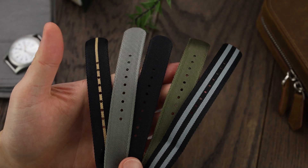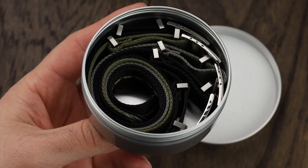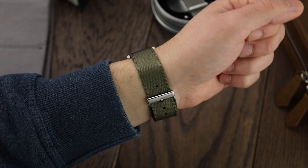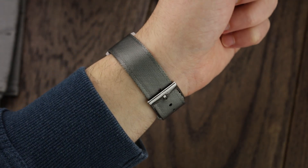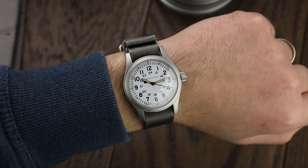Starting off with this set of 5 WatchGecko signature nylon watch straps, which come in a recyclable aluminium tin. The signature watch strap is the perfect blend of comfort and strength. The 1.25mm thick nylon has a subtle shine and is very supple, which makes it exceptionally comfortable on the wrist. However, the material has a very tight weave making it incredibly strong and durable.